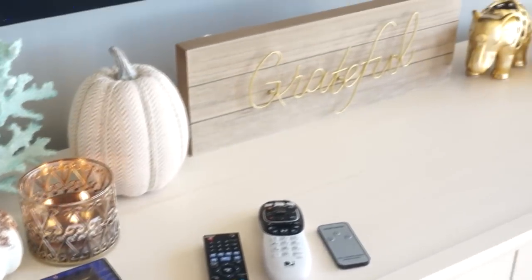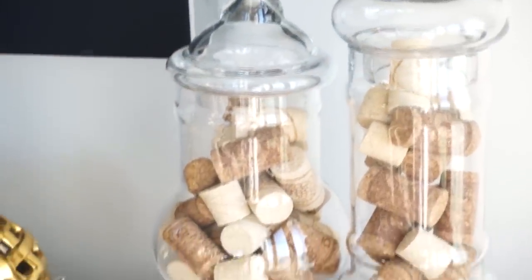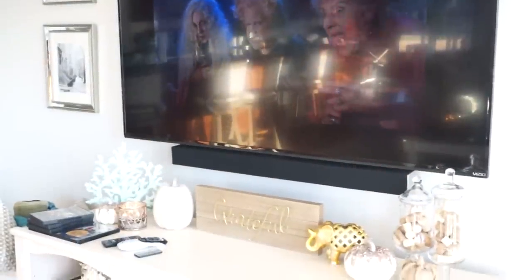Another thing that was on clearance from Target is this vase filler — it's corks. This was on clearance for $5.00. As you can see, I've already used some. I placed it in the apothecary jars in our living room. I think this looks really cute. I was going to put acorns and things like that in the apothecary jars, but I ended up putting these in there and I like it a little more just because it's cute and it's not so dark — but it's still fall-ish. So I like it.